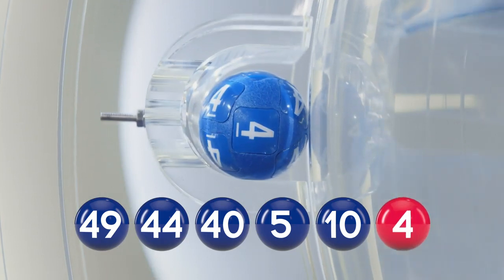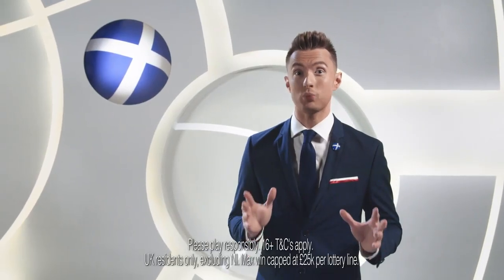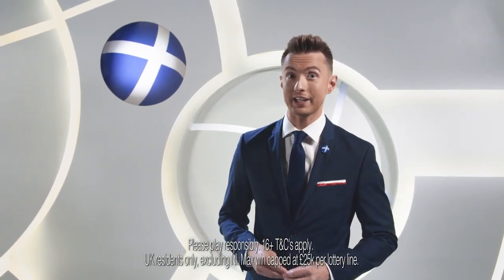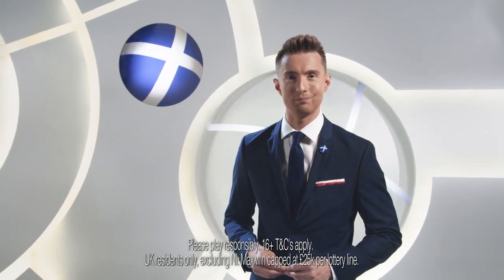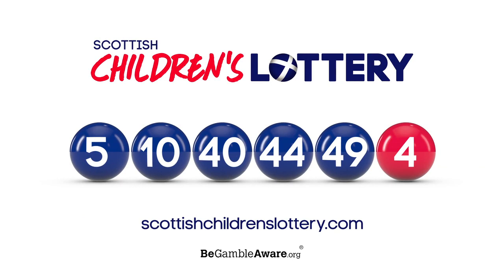Congratulations to all our winners. It's only £1 to play for your chance to win our £25,000 jackpot. So don't forget to go online to buy your tickets or subscribe at ScottishChildrensLottery.com. Here are those numbers again. Join us for the next Scottish Children's Lottery Draw, where Mondays and Thursdays are the best days of the week.